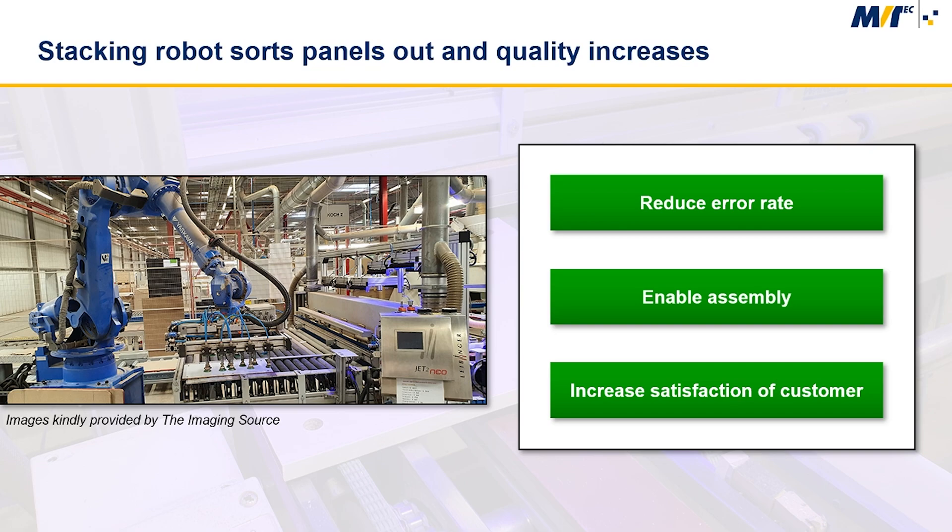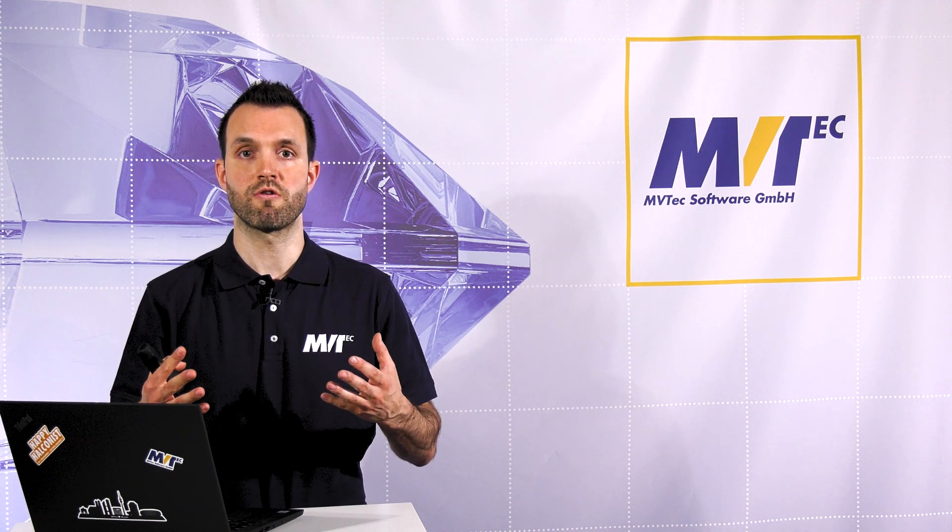With this system, Ecolore was able to significantly reduce the error rate and thereby increase the satisfaction of their customer, who is a leading global furniture retailer.